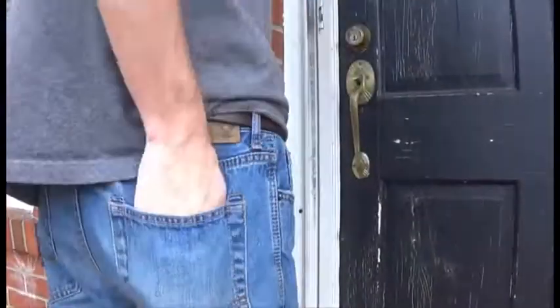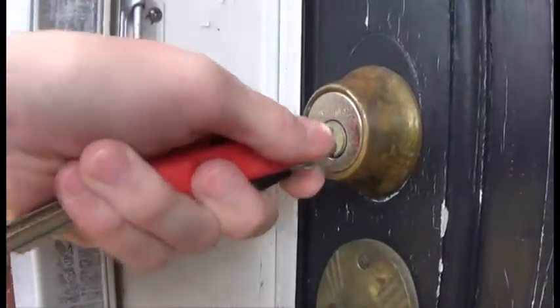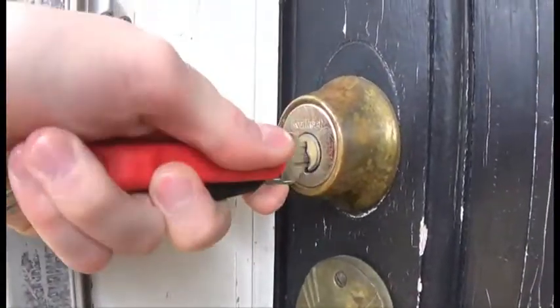The Key Organizer is durable, lightweight, compact, and makes your keys jingle free while being organized and fitting comfortably in your pocket and hand.